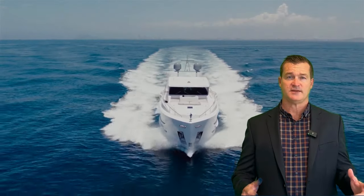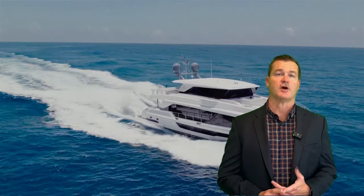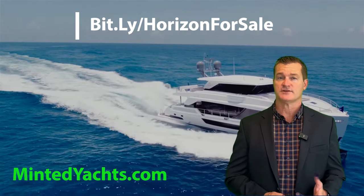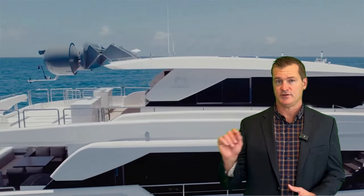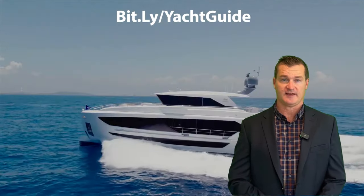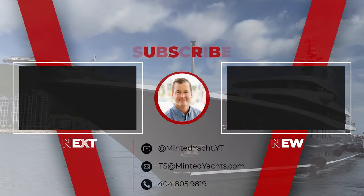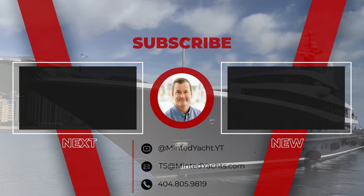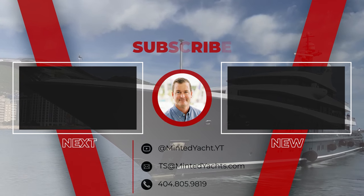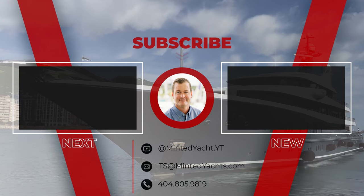On behalf of myself, Tony, and the rest of the team at Minted, thank you so much for checking out the Horizon FD-87. There are some market opportunities — you'll find additional information at mintedyachts.com, as well as the complimentary buyer's guide under the news section. Let us know your thoughts and comments below, don't forget to like and subscribe, and we'll see you on the next video. For additional information, email ts@mintedyachts.com or text 404-805-9819.